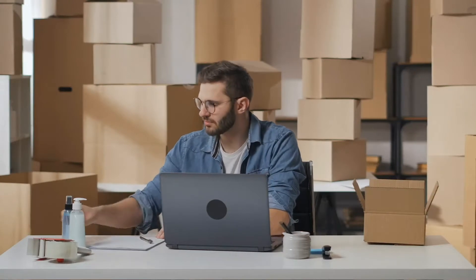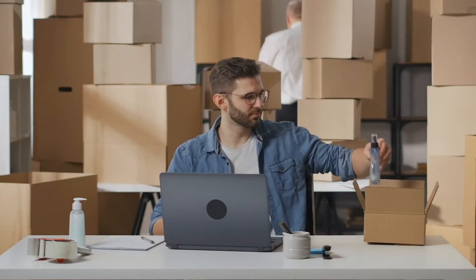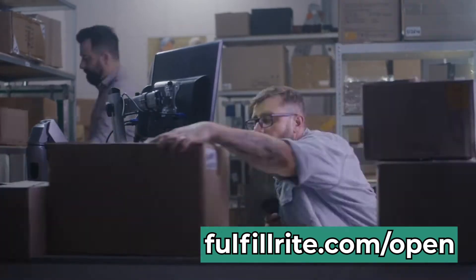But before we get to that, a quick note. If you need help fulfilling your Shopify orders, look no further. We've worked with hundreds of Shopify store owners and would be happy to help you too. Go to fulfillright.com/open to request a quote today. Link in the description.